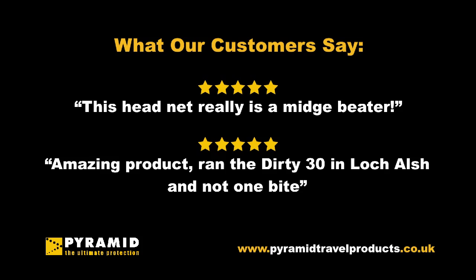If you've been plagued by midges in the past, you will know they can quickly ruin a holiday. Our products will ensure this won't happen.